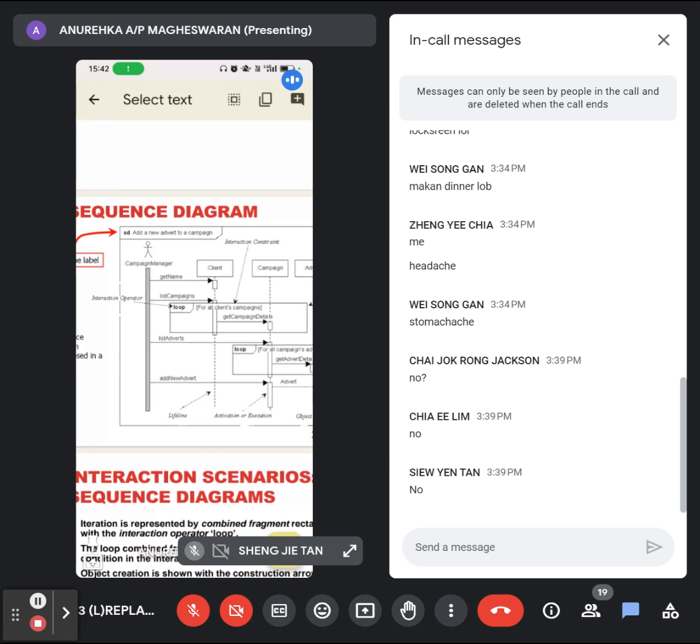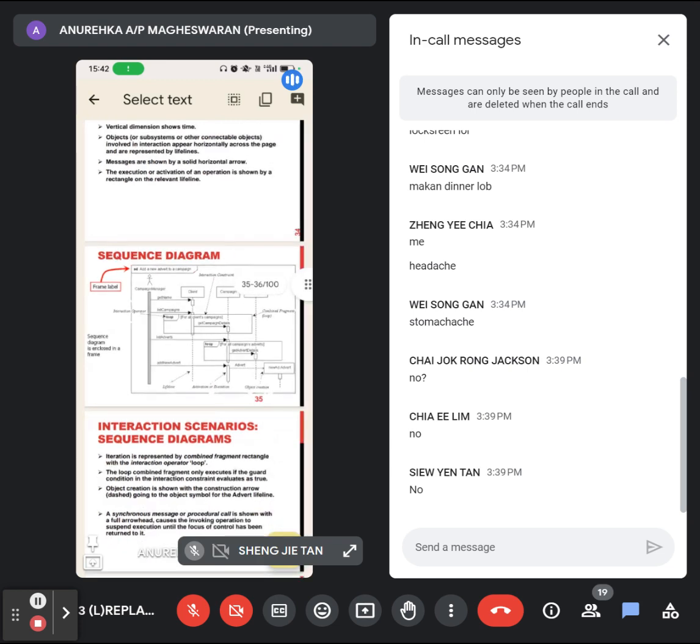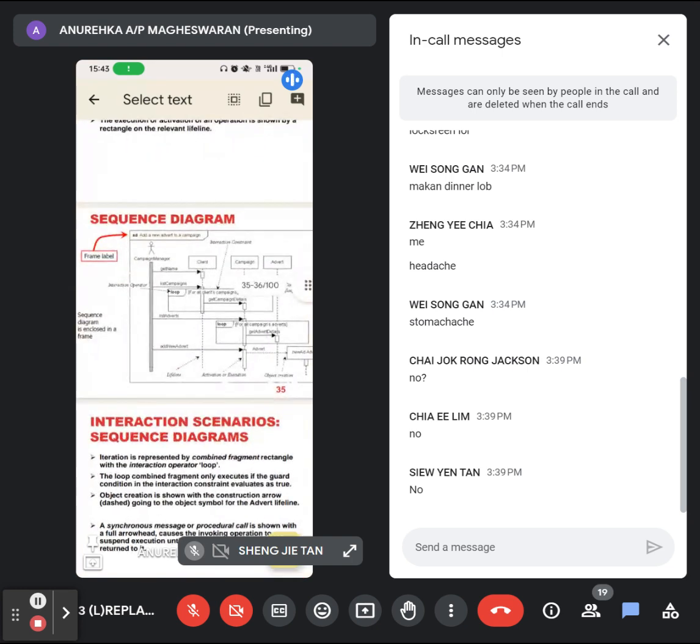To repeat: if in your use case diagram you have five use cases — five use cases means five functions — you can draw five sequence diagrams for that use case diagram. Basically, you take one use case and try to come up with the behavior diagram, which is the sequence diagram. For this diagram, you need to identify all the classes involved when you perform that particular function, who is the actor, and how the function works — the steps.